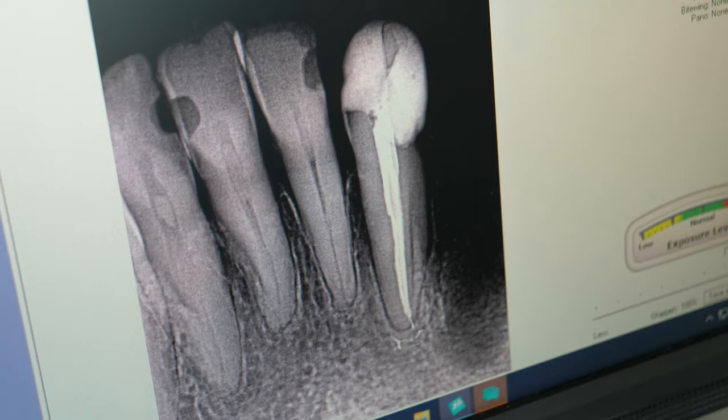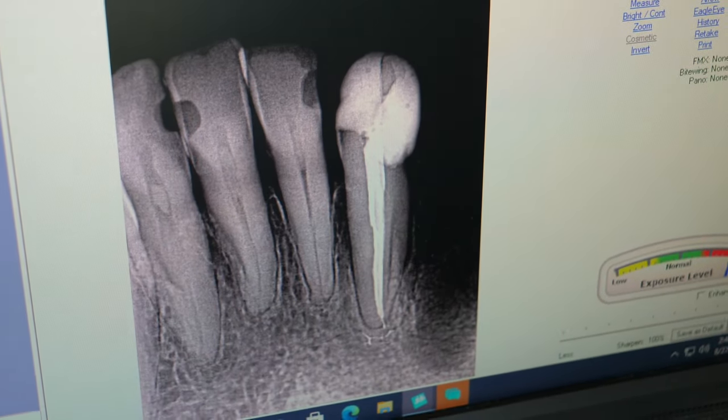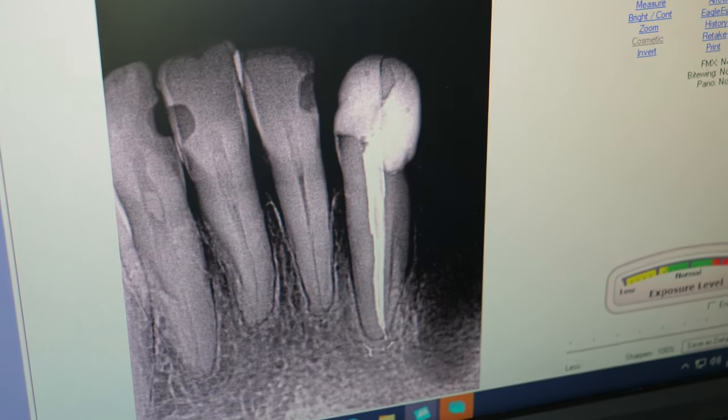Lastly, they will take another x-ray. Some root canals will need two appointments to finish and some need only one. Afterwards, the tooth will be restored with a filling or a crown.